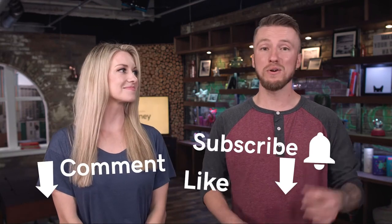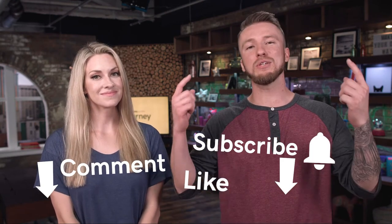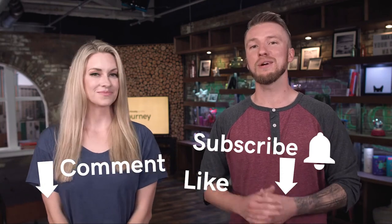Those were our eight quick tips to help improve your local SEO. Make sure you like this video, comment below on something you learned today, subscribe and ring the bell so you know when these videos are coming. This has been The Journey, and we are signing off.